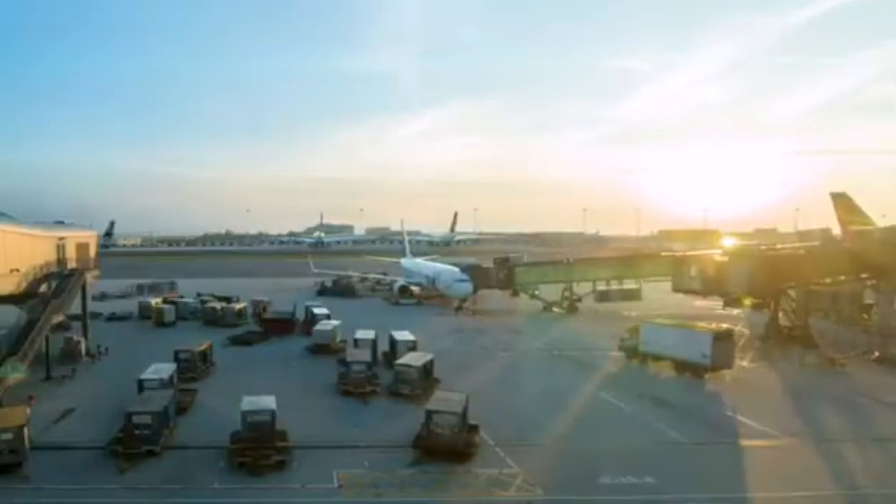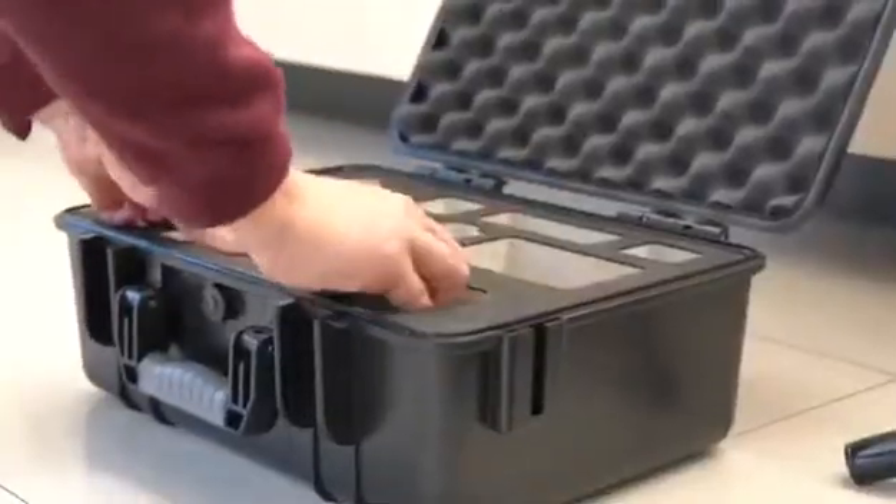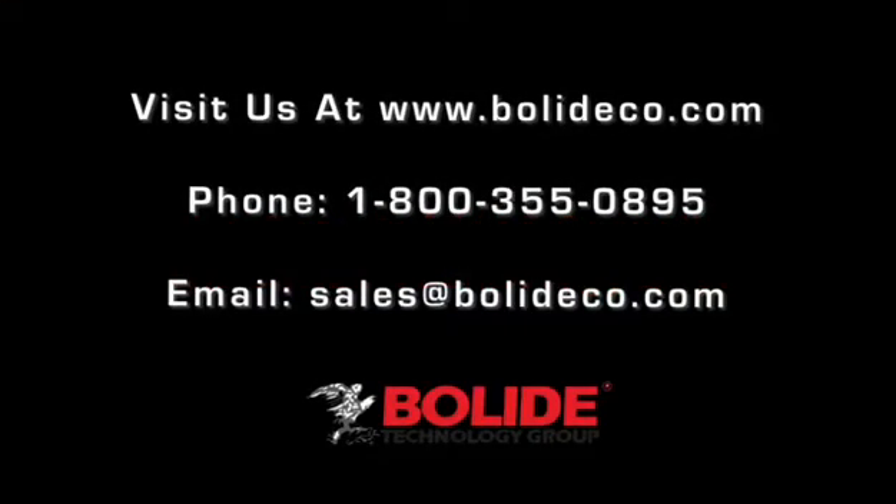If security and health is a vital component to your business's operation, then the BN2036 PTC is the right choice for you. We'll see you next time.